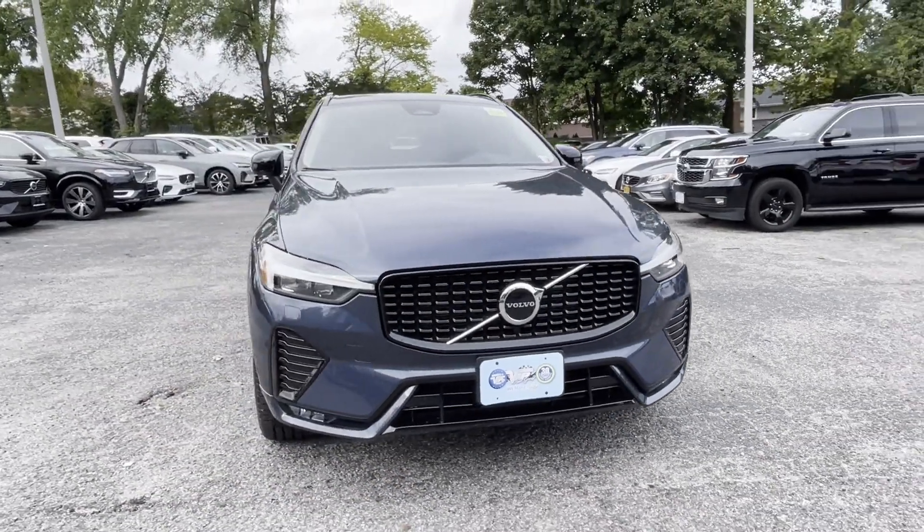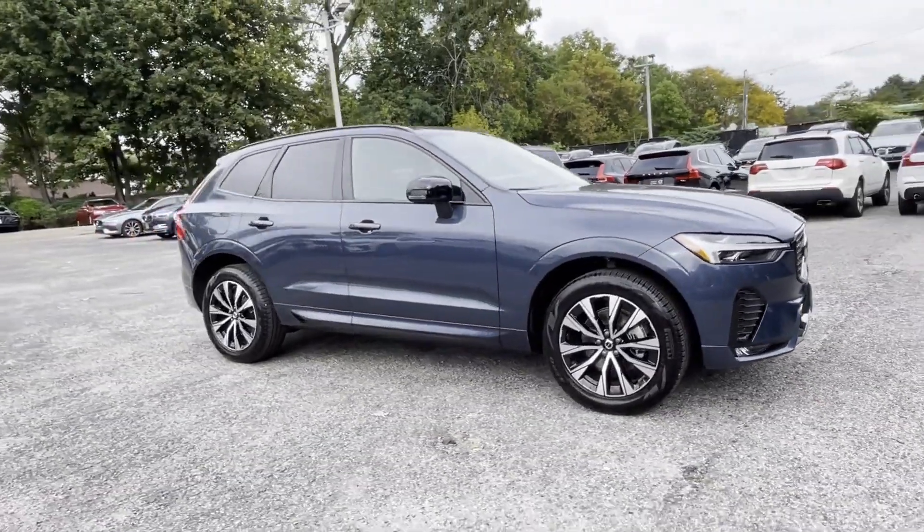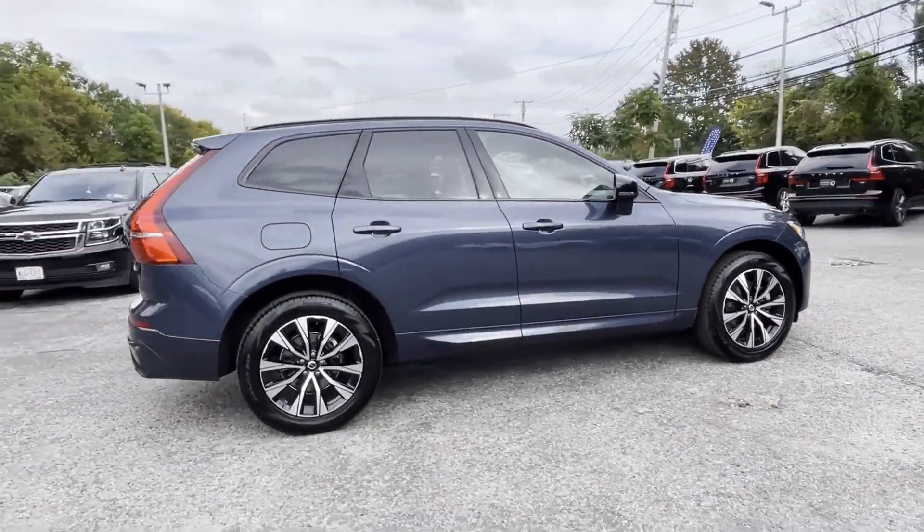2024 Volvo XC60. With less than 7,000 miles on the odometer, this SUV offers space as well as power and performance.